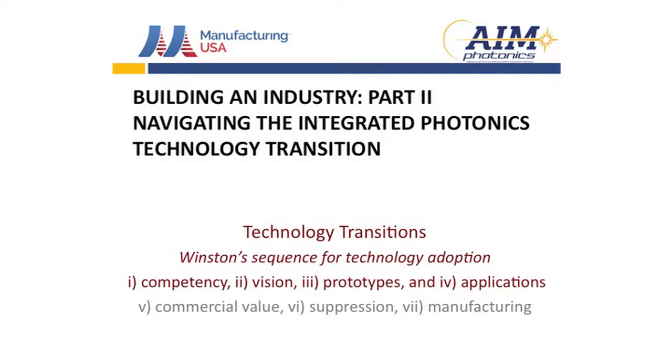I'll do my best to describe how we can make the best of the time we're investing here. We're calling this meeting, by the theme, Building an Industry Part 2: Navigating the Integrative Photonics Technology Transition.